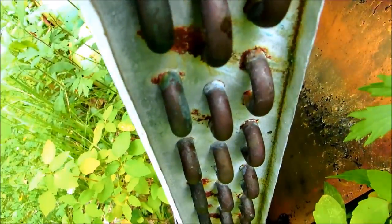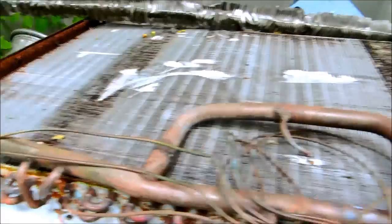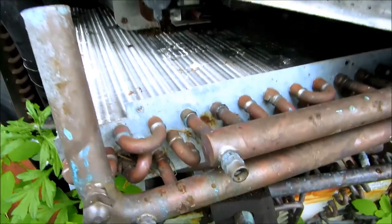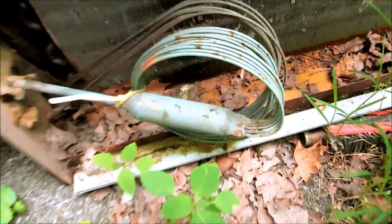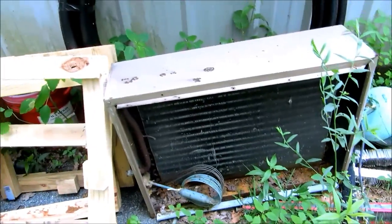Back in the day, everything was copper. That's the way to go. This coil lasted for like 30 years and never leaked. You know, proven technology that lasted for years, and some stupid person is gonna go and change things.